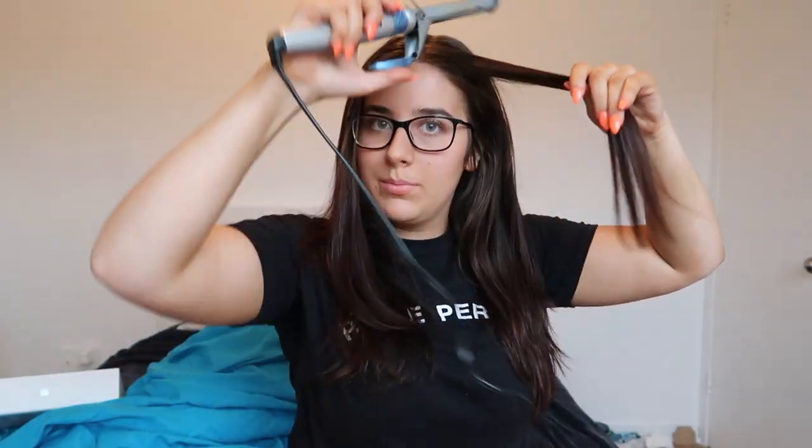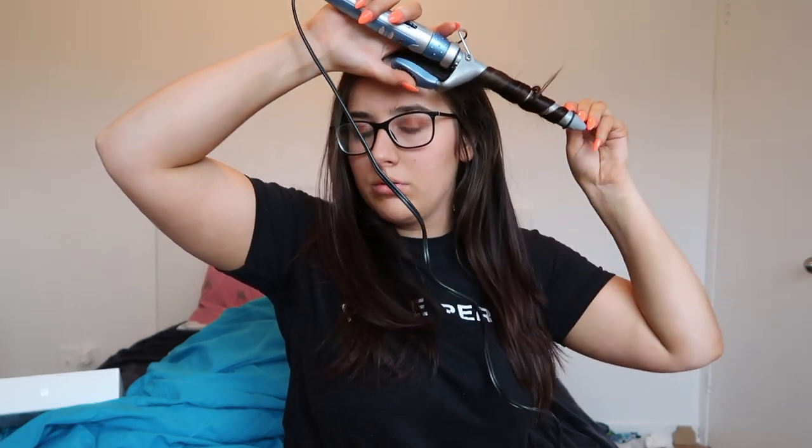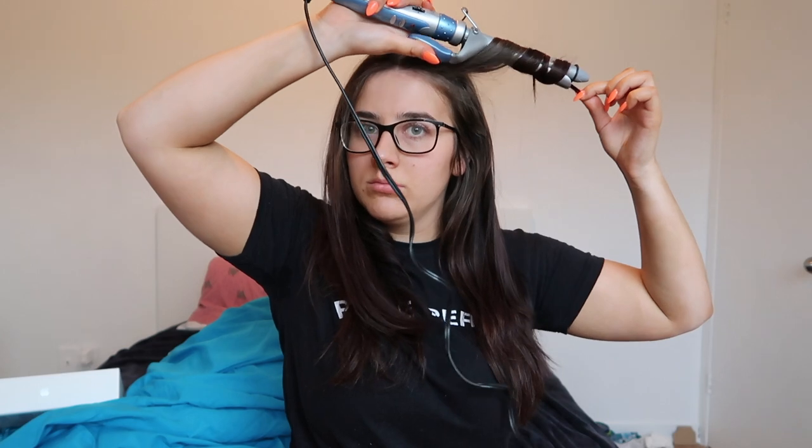I'm taking a big piece and curling it facing away from my face. I'm leaving a big gap because I don't want my curls to be too tight — I want them to look as natural as possible. After we're done curling, we're going to brush them out so they'll be much more natural.